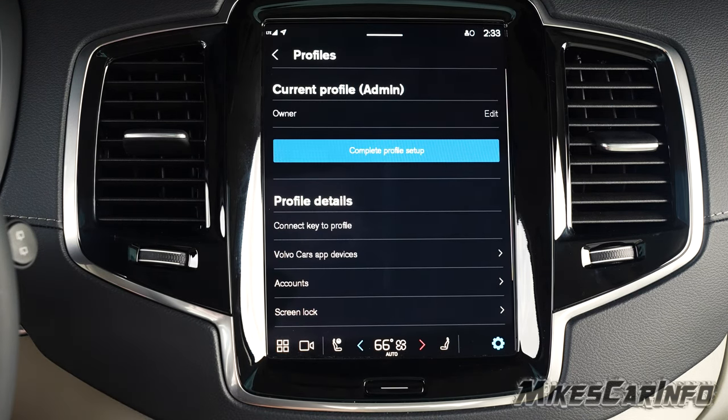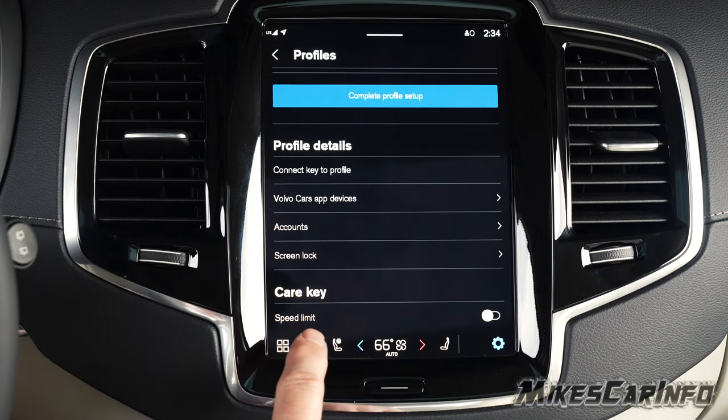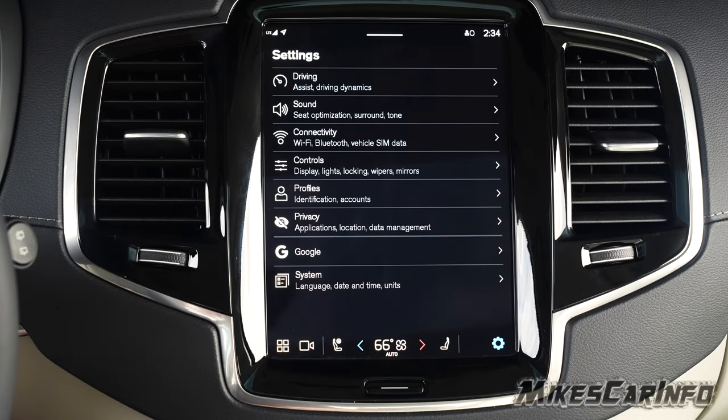Profiles let you save all your personalized settings — seat position, steering firmness, suspension preferences, climate control, and more — tied to a specific key. This vehicle supports three different profiles, so another driver won't change your setup. There's also a feature where you can create a key with a speed limit, useful for a son or daughter, or like a valet key with certain limitations.